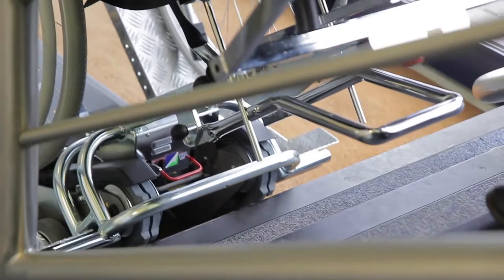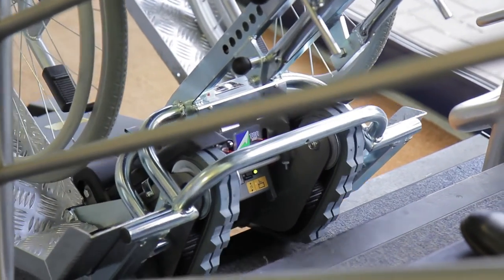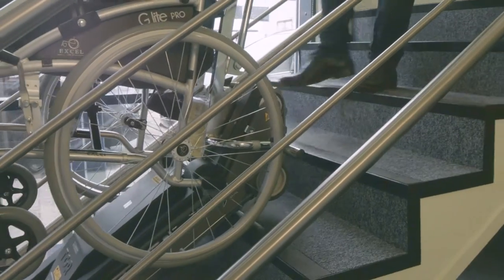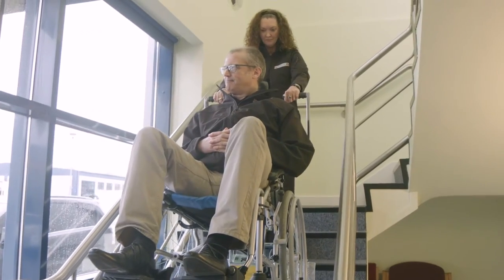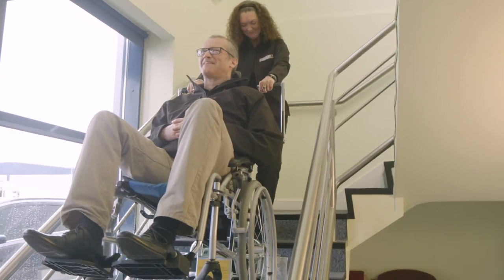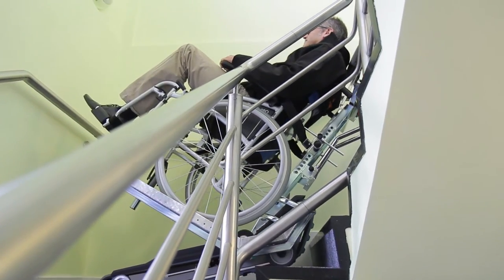The unique design will always keep the user in a level position on the stairs, which ensures confidence and comfort for both the user and operator. The user's wheelchair can either be clipped to the Jolly using a quick-release mechanism, or alternatively can be wheeled onto the specially designed ramps which will easily accommodate any kind of adapted chair.